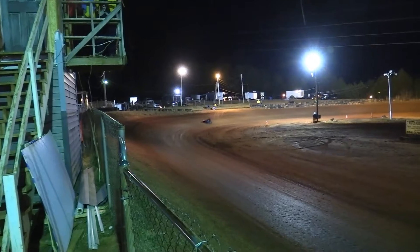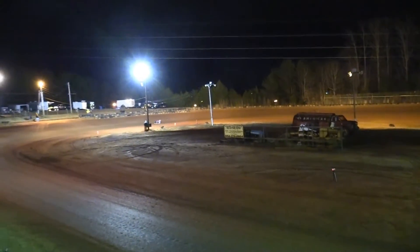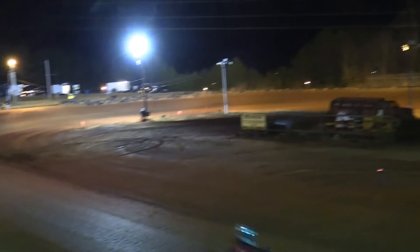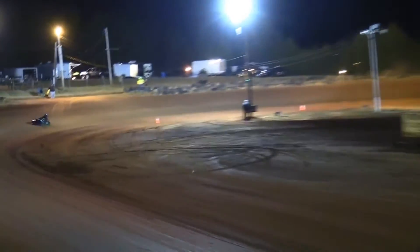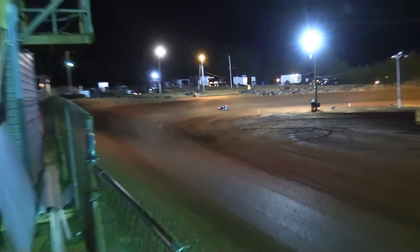Halfway down there for Doolittle, trying to maintain that huge gap he has over second place Phillips and third place Dease. Don't think he'll have to deal with any lap traffic though — fourth place there is the 45 of Frank Can Up.